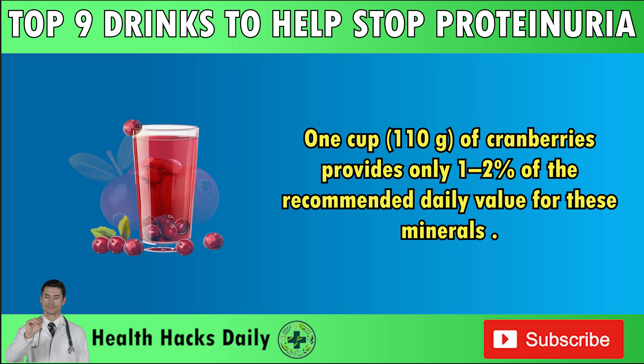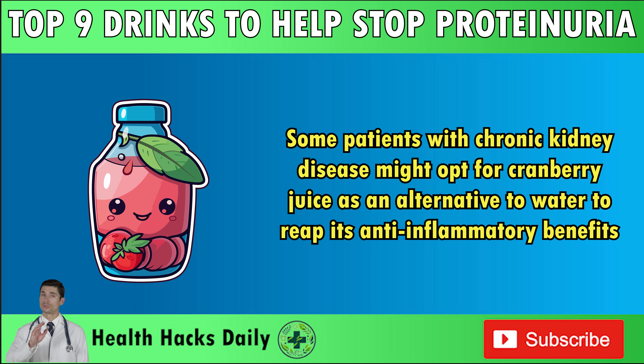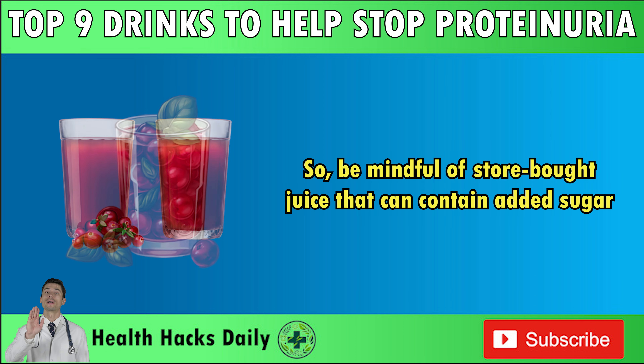When choosing cranberries for juicing, pick ones that feel firm and bouncy. Good cranberries should look slightly opaque and have a bright scarlet or fire engine red color — the brighter the hue, the riper and more beneficial they are. Remember not to wash cranberries before putting them in the fridge or freezer; just rinse them well right before you use them. Some patients with CKD might opt for cranberry juice as an alternative to water to reap its anti-inflammatory benefits. However, managing fluid and sugar intake is important for CKD patients, so be mindful of store-bought juice that can contain added sugar. It's best to ask your doctor to determine your optimal intake.